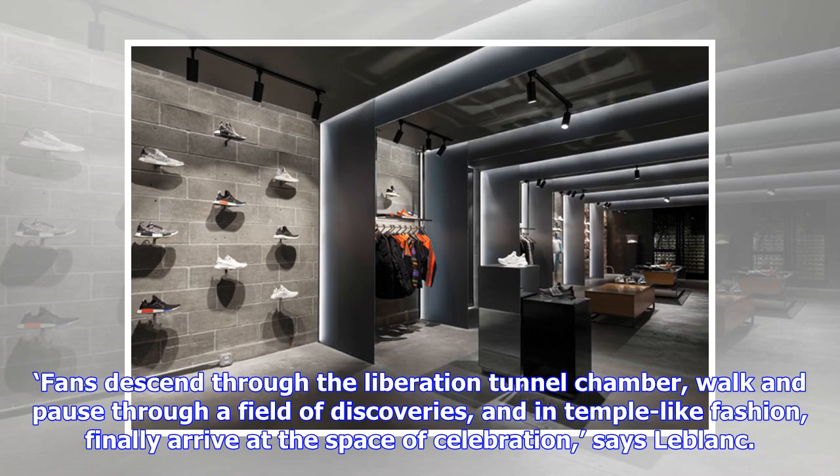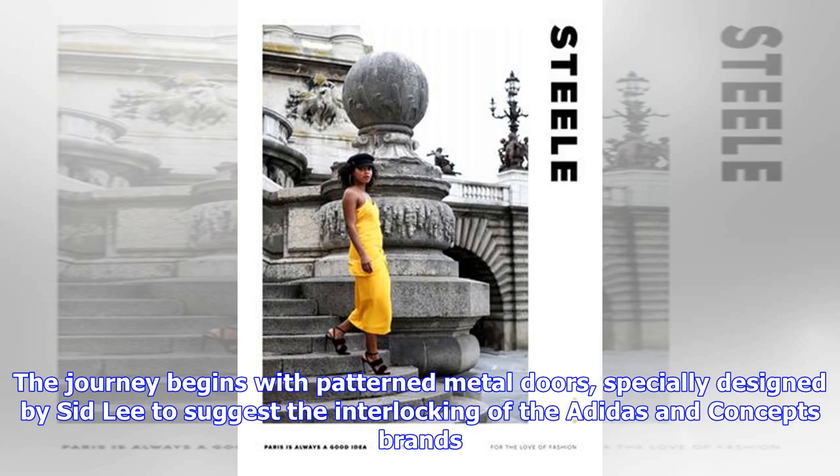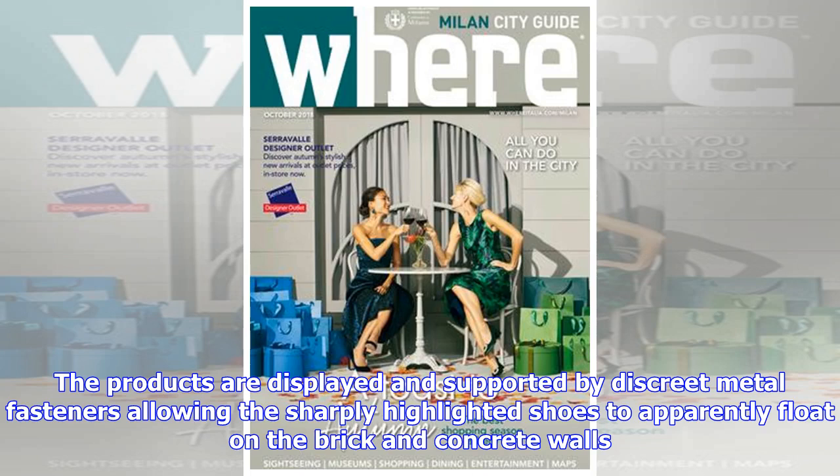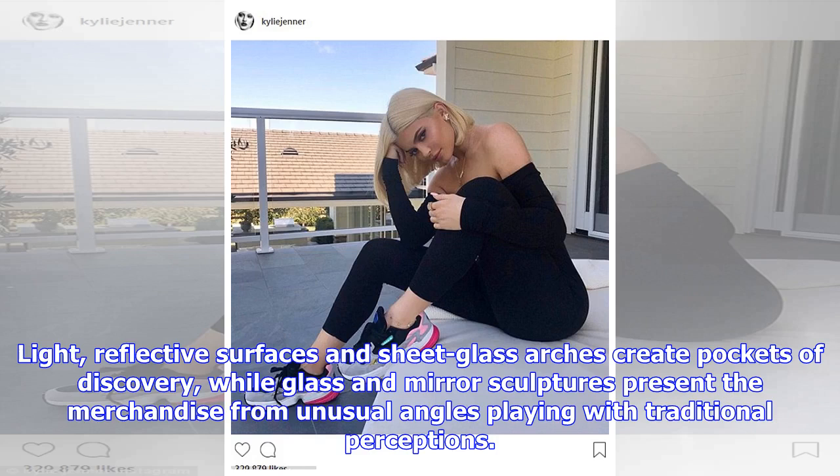Fans descend through the liberation tunnel chamber, walk and pause through a field of discoveries, and in temple-like fashion finally arrive at the space of celebration, says LeBlanc. The journey begins with patterned metal doors specially designed by Sid Lee to suggest the interlocking of the Adidas and Concepts brands. Minimal design, monochromatic tones and raw materials are used to throw all the emphasis on the merchandise. The products are displayed and supported by discreet metal fasteners, allowing the sharply highlighted shoes to apparently float on the brick and concrete walls. Light, reflective surfaces and sheet glass arches create pockets of discovery, while glass and mirror sculptures present the merchandise from unusual angles, playing with traditional perceptions.